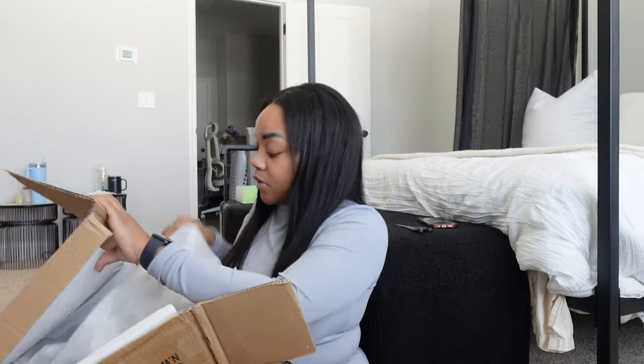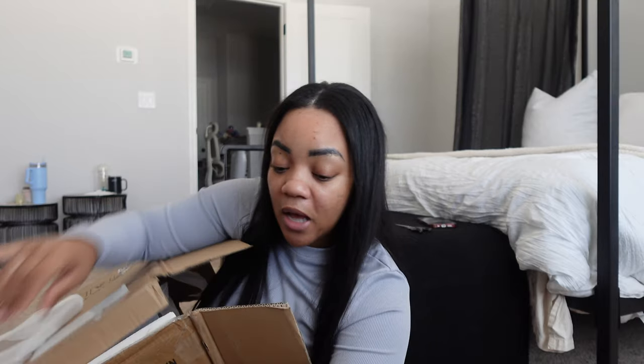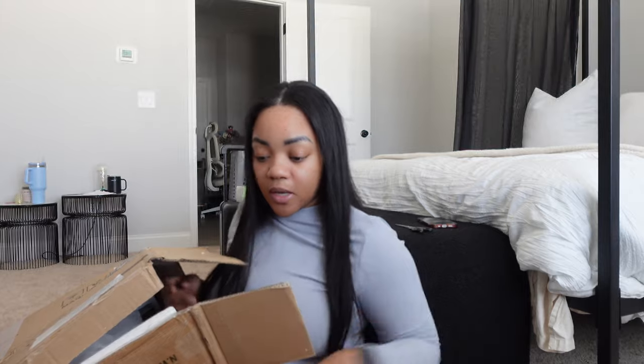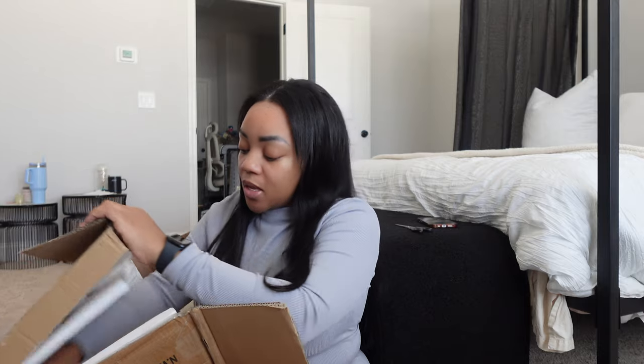Of course you can see it is black, and I'm happy I didn't vacuum yet because I was literally about to. This other piece I already put together — you guys might have seen it in the background of like two videos. Then I got a whole other one of these coming in tomorrow. It's an end table and I'm so excited because I've been keeping my stuff under the bed.